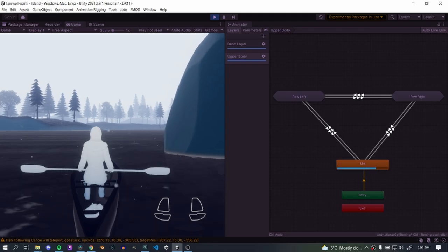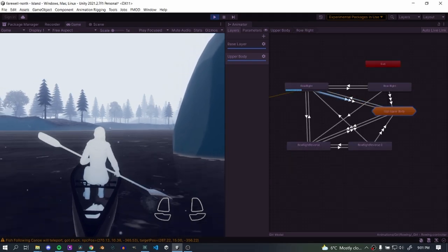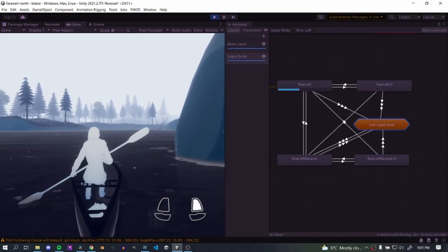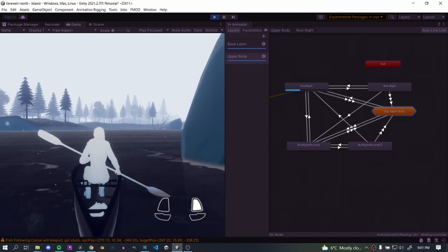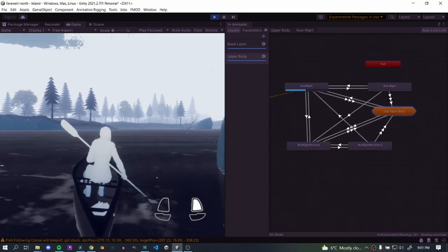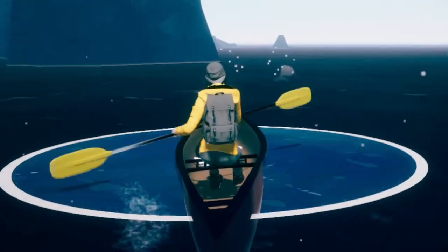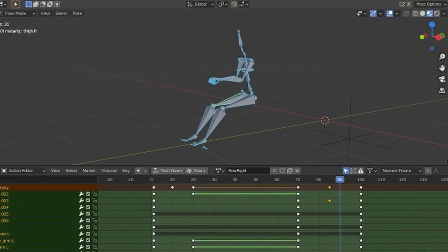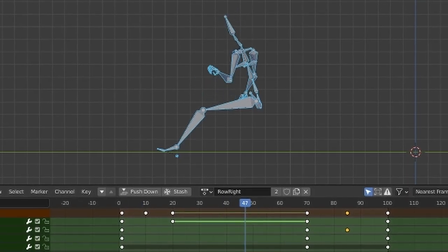The paddling animations specifically are the most complex in the game. There are only actually three unique animations, but there are so many variations and blends so that it always feels responsive to your input, but still looks reasonable so the paddle doesn't go through the canoe or the dog. To make matters worse, for the longest time there's been this really weird bug where her butt just wiggles back and forth, and I have absolutely no idea where this motion comes from. It's not in the Blender animation, but for some reason Unity demands that her butt start sliding around.